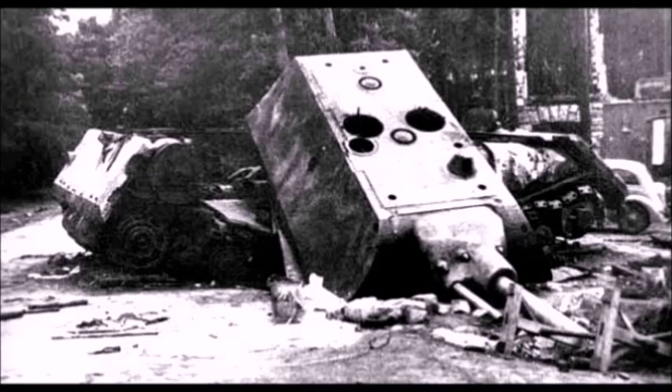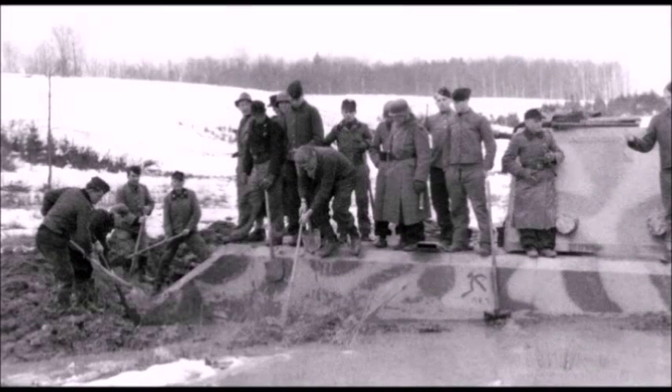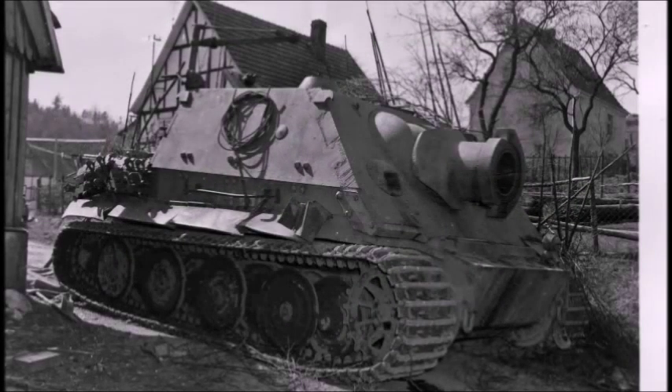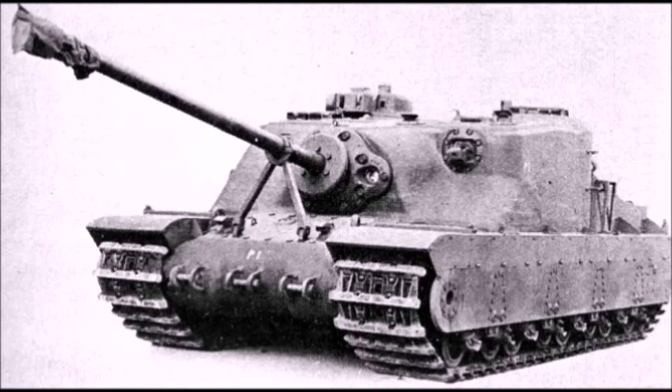Only one Maus tank survives today, and it's actually made from components of both Maus tanks that were captured. It was basically just a giant monstrous tank that the Nazis had hoped to mass produce. These were the top 10 most powerful, largest tanks used during the Second World War. Keep in mind, I was going by weight and height, not just by the power of their main guns — so some of you may not like the numbering, but I'm going by weight, height, and size rather than firepower.